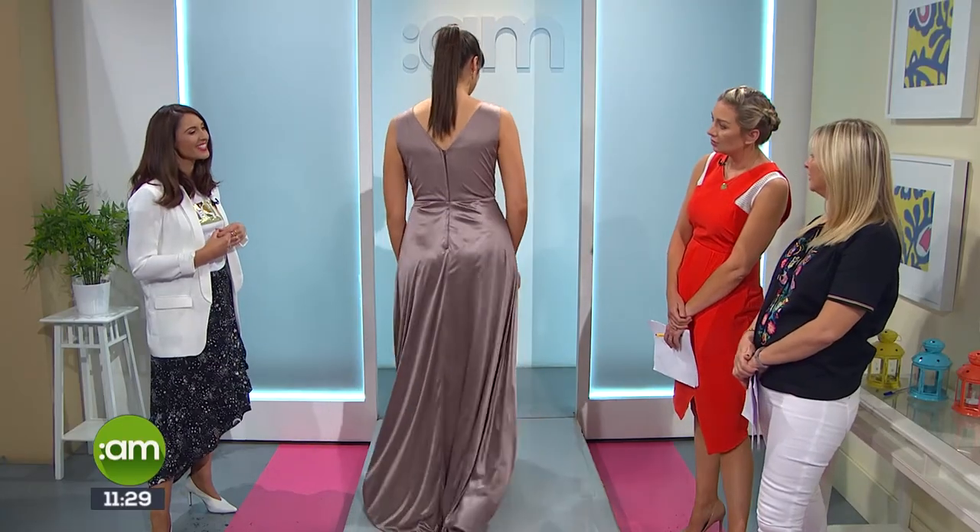This could even be an alternative wedding dress — not everyone wants to go for traditional white. Some brides do choose a second dress for the evening or dancing. The colour is really soft and lovely, suits a lot of skin tones, and is very elegant. Great choices this morning, Sharon — thank you very much!